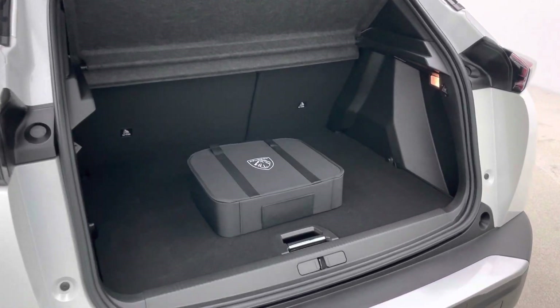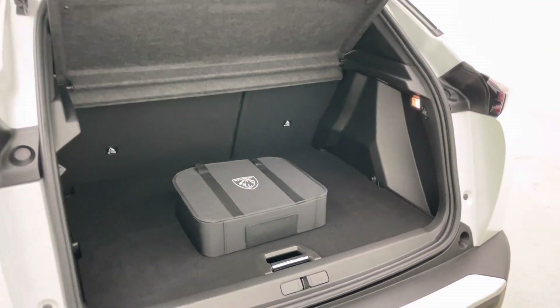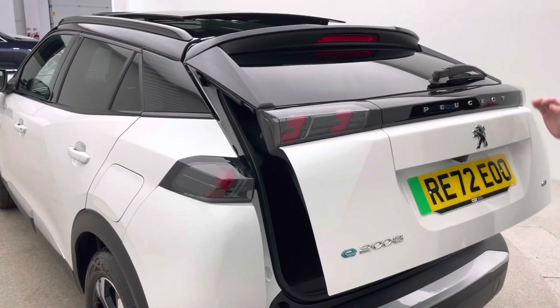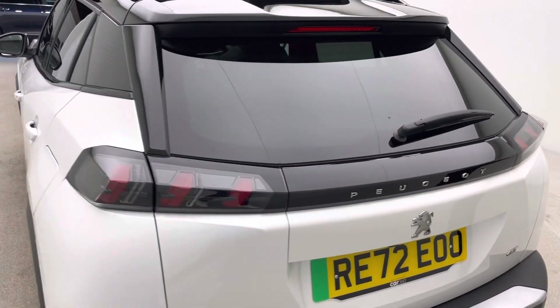Charging cable is also present and will be given to you on handover — you've got a couple of options here at Car360. We can deliver the car to you from as little as £199, or you can come and collect it from our collection centre here in Cannock.